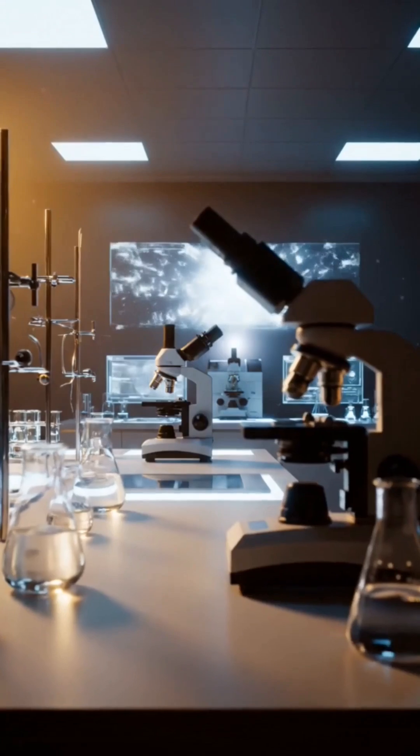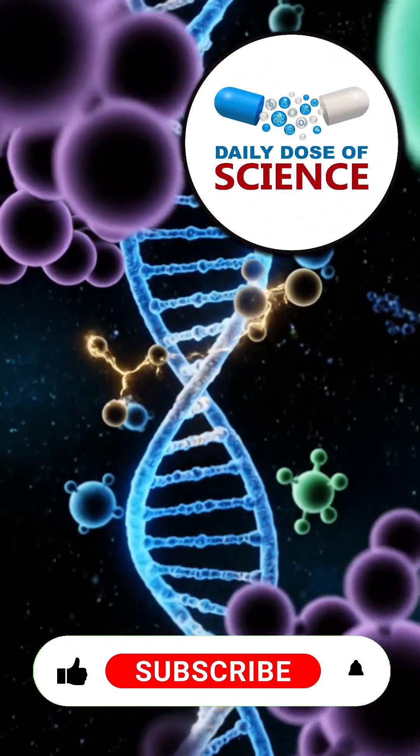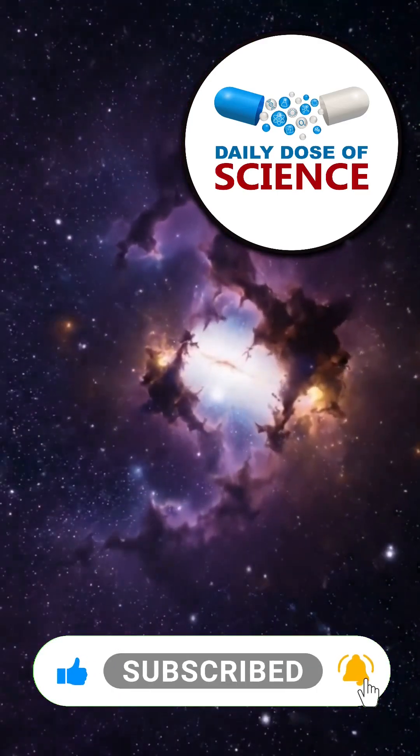If you like this video and want to see more, click the link to the left. And don't forget to subscribe for more amazing science facts every day.